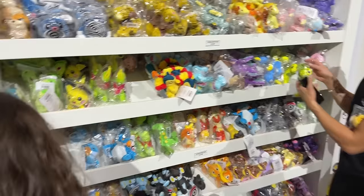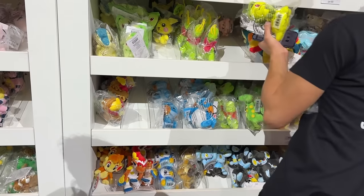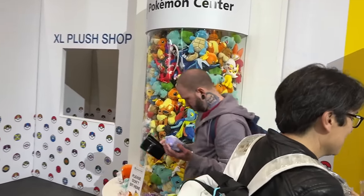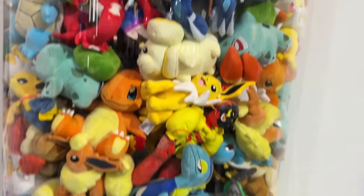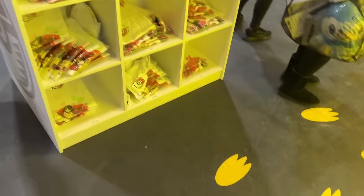Gen 3 and Gen 4 Sitting Cuties are here as well. Some spots are going empty - lots of Gen 1 ones. And there are more big plushies in here - look at that Dialga! If they had a Dialga I'd probably buy it. But let's head into the clothing section now.